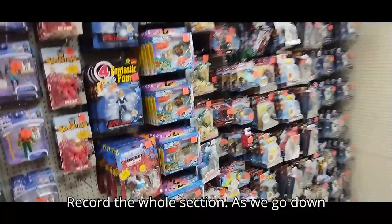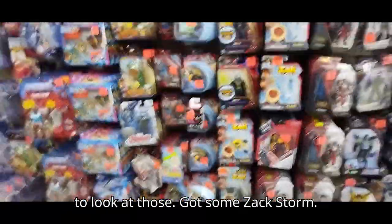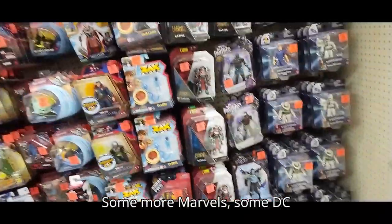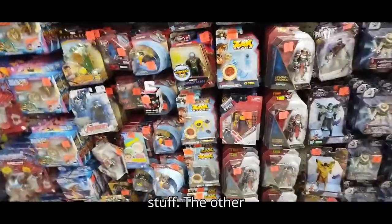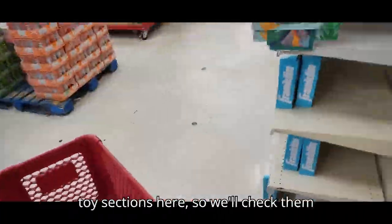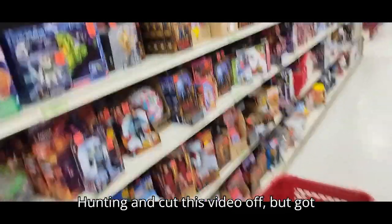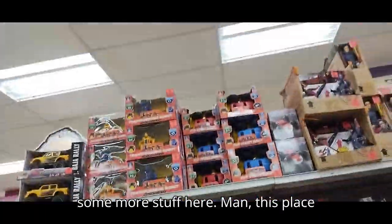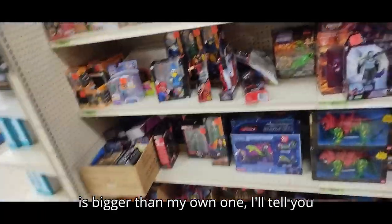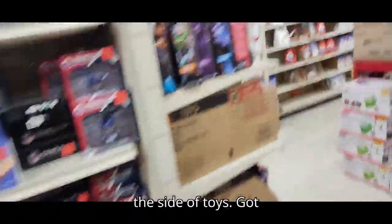Recording the whole section as we go down — got some Masters figures, I might have to look at those. Got some Zack Storm, some more Marvel, some DC stuff. I got like two toy sections here, so we'll check them all out. I haven't seen a single Transformer yet. We'll go check the other side.